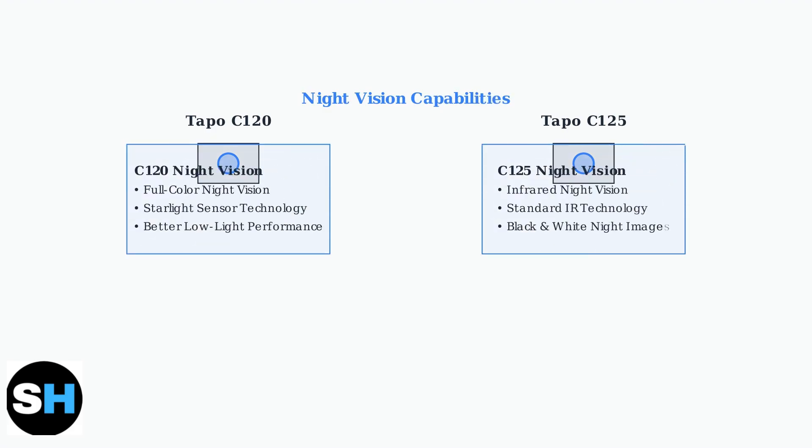The most significant difference lies in night vision technology. The C120 features advanced full-color night vision with a starlight sensor, providing vibrant color images even in low light. The C125 uses traditional infrared night vision, producing clear but black-and-white images.